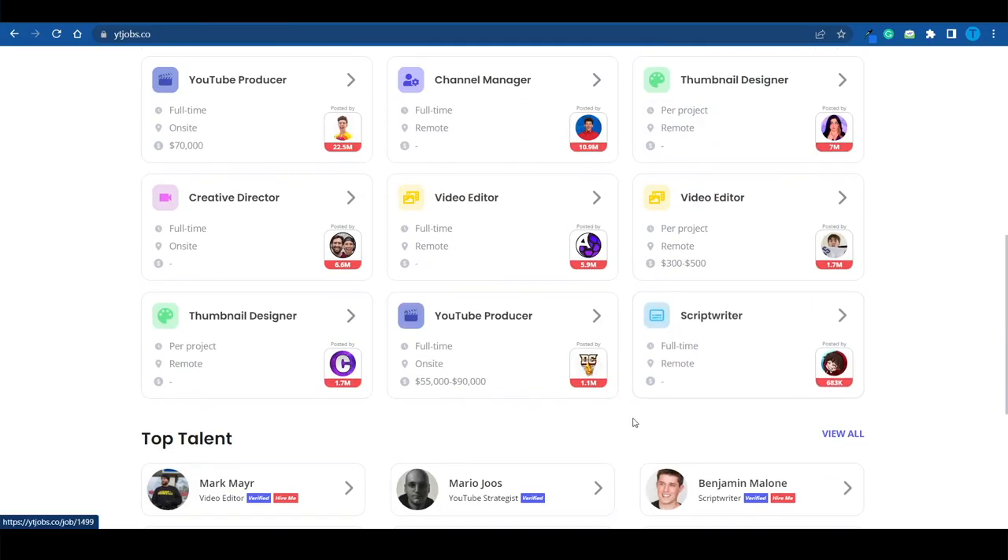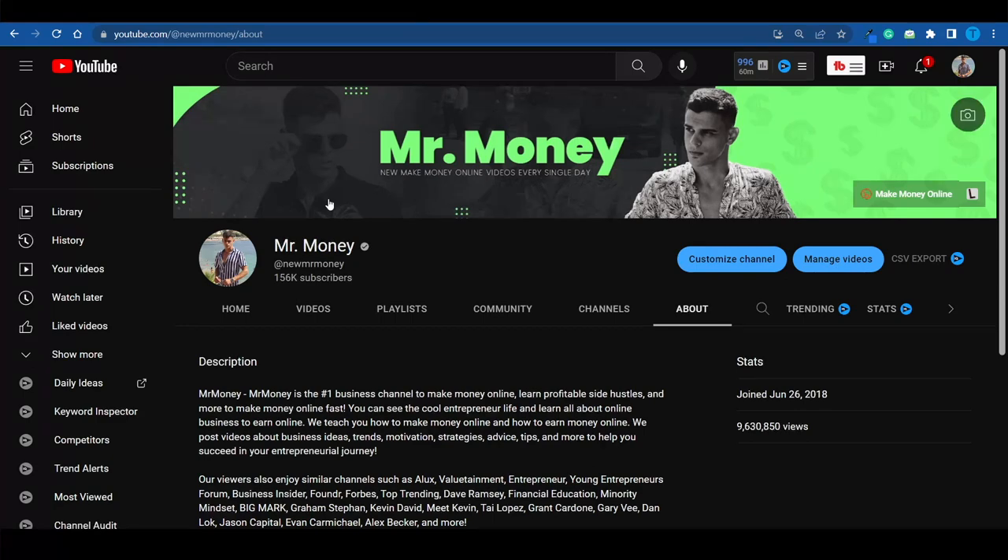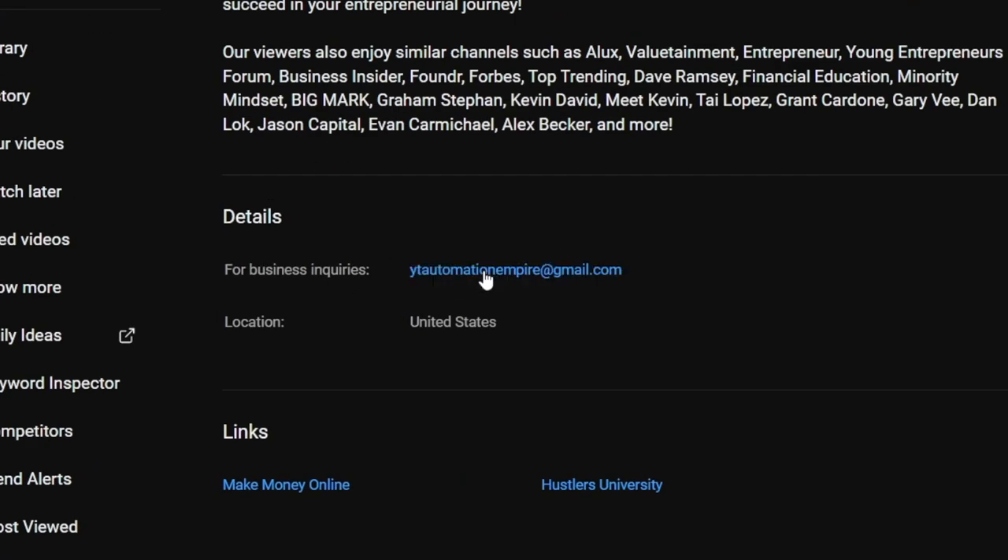The thing about it is that you only need a few recurring clients that keep coming back to you every single week for new thumbnails. You don't need hundreds of clients — you only need a few. Alternatively, you can reach out to channels yourself. Once you find a channel you want to work with, go to the About section, click on View Email Address, and that will display the email. Then reach out and offer them your services.